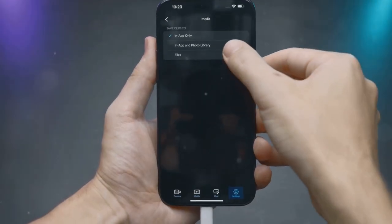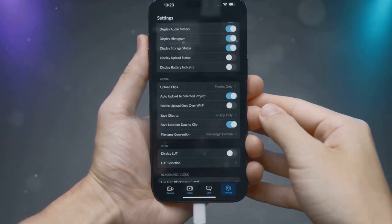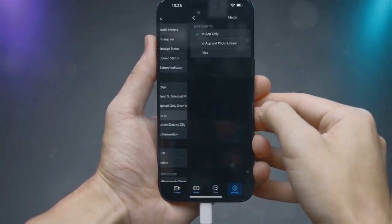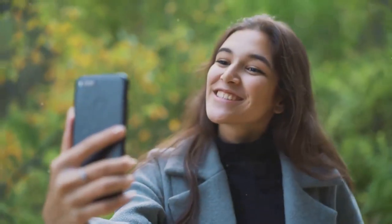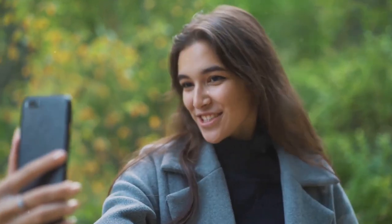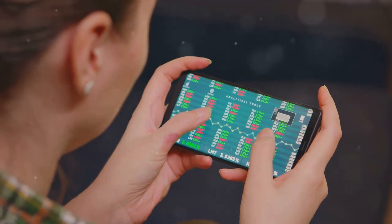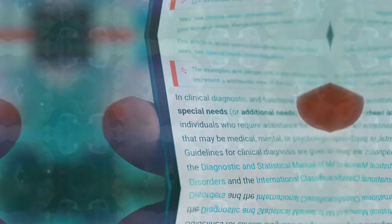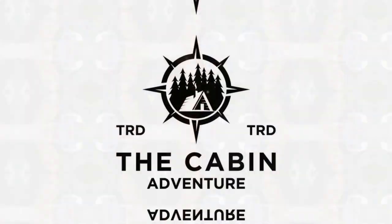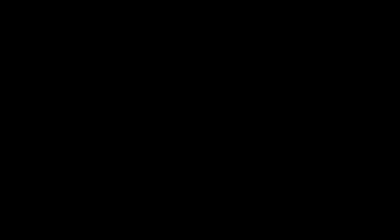So there you have it, folks. Your Pixel 9 collects a lot of data, but there are things you can do to manage it and protect your privacy. By understanding how your data is being used and taking steps to control it, you can enjoy all the benefits of a smartphone without feeling like you're selling your soul to the tech giants. Remember, knowledge is power. The more you know about how your data is collected and used, the better equipped you'll be to make informed decisions. And hey, if all else fails, you can always go live in the woods and communicate by carrier pigeon — no data collection there.